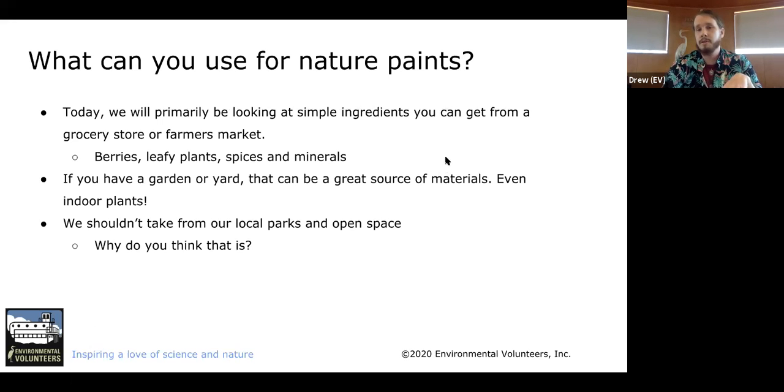Today we are looking at what you can use for nature paints — some pretty basic things you can find. I sent out a materials list; if you don't have the materials, that's okay — you can get them later. We're going to look at simple ingredients you can get from a grocery store or farmer's market: berries, leafy plants, spices, and minerals. If you have a garden or yard, that's also a great source. Even some indoor plants can work, though you don't want to strip them bare.